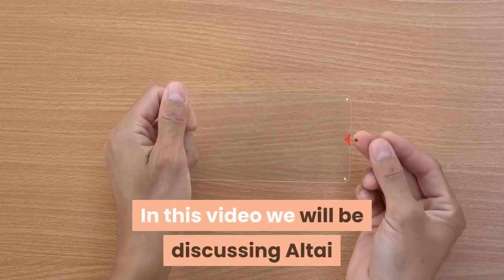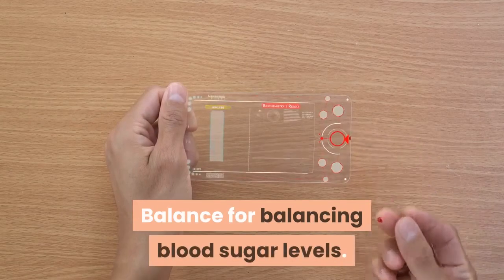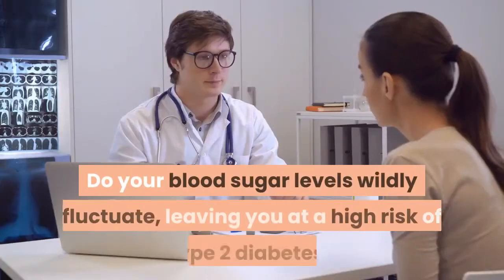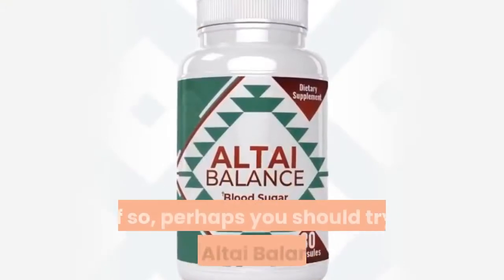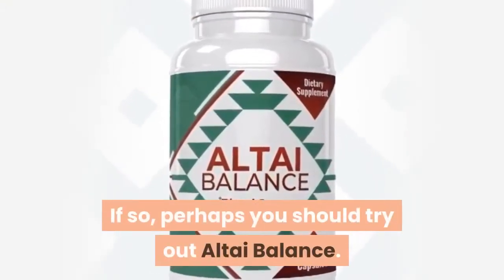Hello. In this video we will be discussing Altai Balance for balancing blood sugar levels. Do your blood sugar levels wildly fluctuate, leaving you at a high risk of type 2 diabetes? If so, perhaps you should try out Altai Balance.